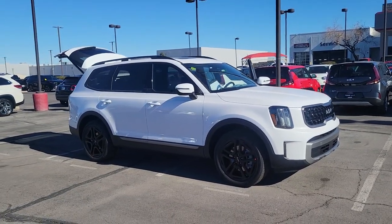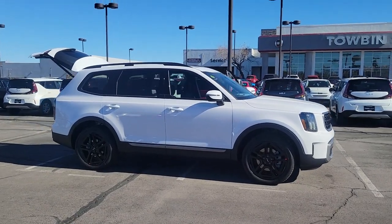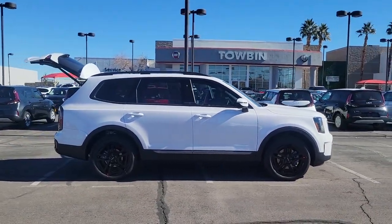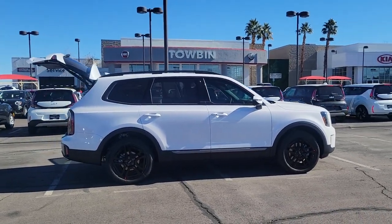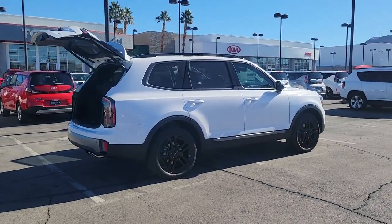You will be amazed by this 2023 Kia Telluride. This handsome and versatile Telluride is ready to help you explore your world in comfort and confidence, from its standard suite of driver assistance tech to its three-row seating layout, to its firm ride and driver-centered cockpit.